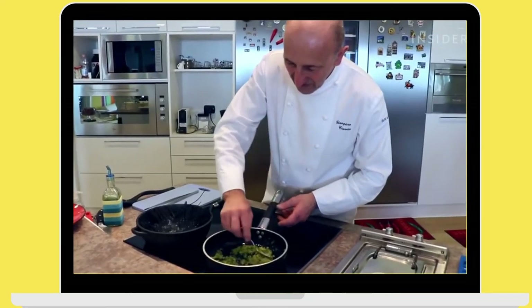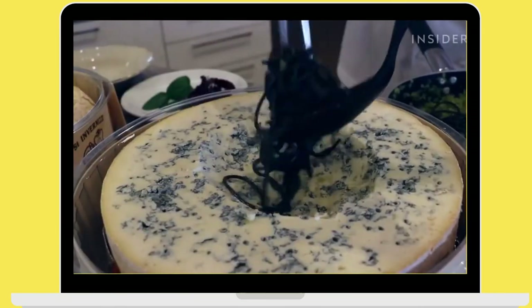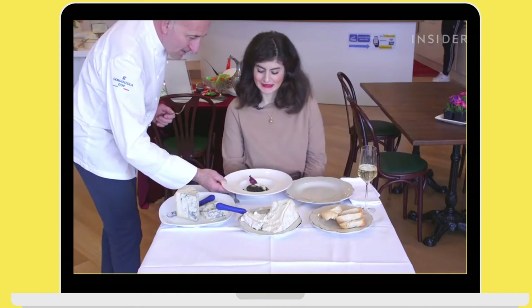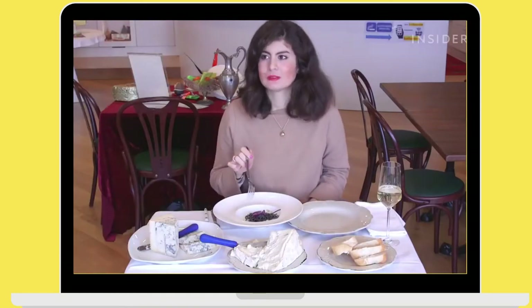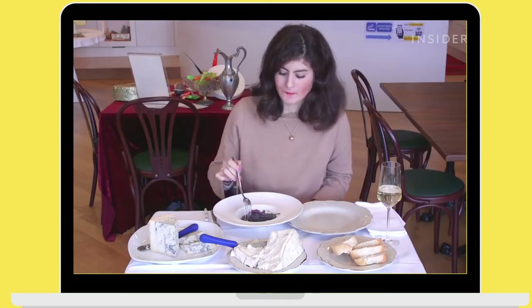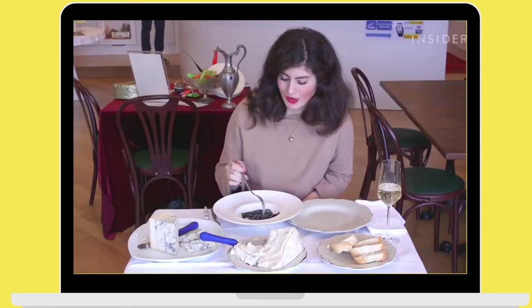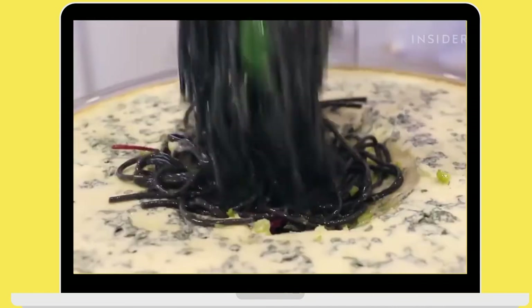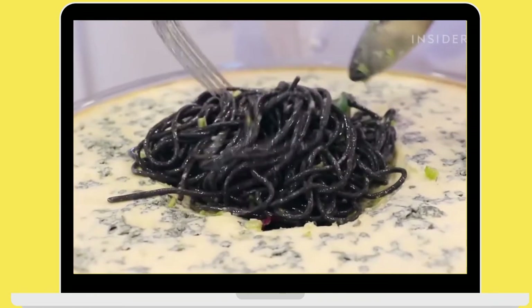After trying gorgonzola on its own, in-house chef Giampiero Cravero wanted to show me how versatile the cheese is, so he cooked some squid ink spaghetti with both cheeses. The cheese taste is very strong, but I think the combination with the squid ink is great. Colour-wise it's amazing — black and white, like opposites — and you can really see the cheese and its creamy texture on the pasta.